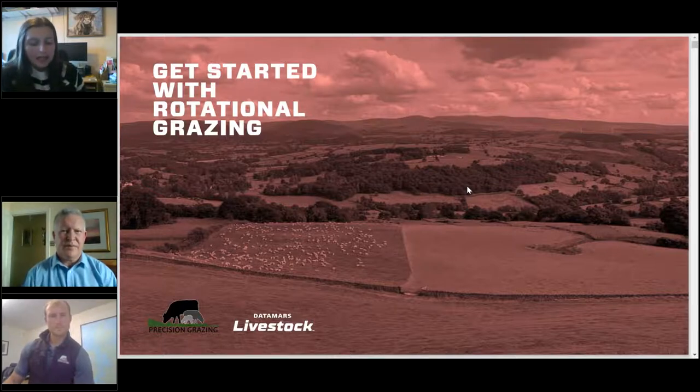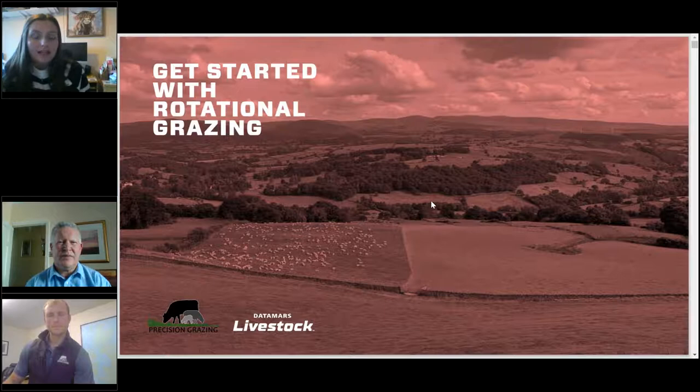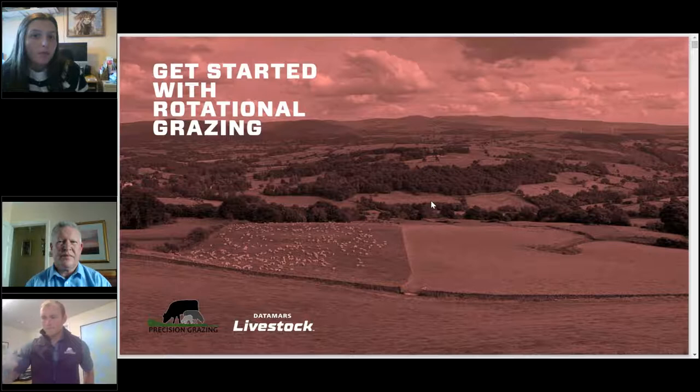Tonight's webinar has been delivered as part of the Grass Check GB project, which is a collaboration between HCC, Q&S, Quality Meets Scotland, AHDB together with AFBI, Agri-Food Biosciences Institute, and industry sponsors across the UK. We have three speakers tonight: James Daniels, Founder and Director of Precision Grazing; John Fussell, Business Development Manager for Datamars Livestock UK; and Dane De Borde, Youngstock and Grazing Manager for Pomeroy Farm, one of our 50 farms in the Grass Check GB project.